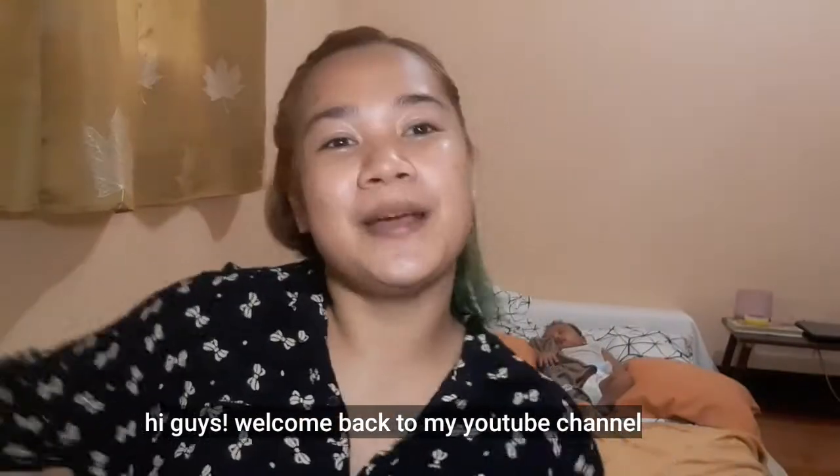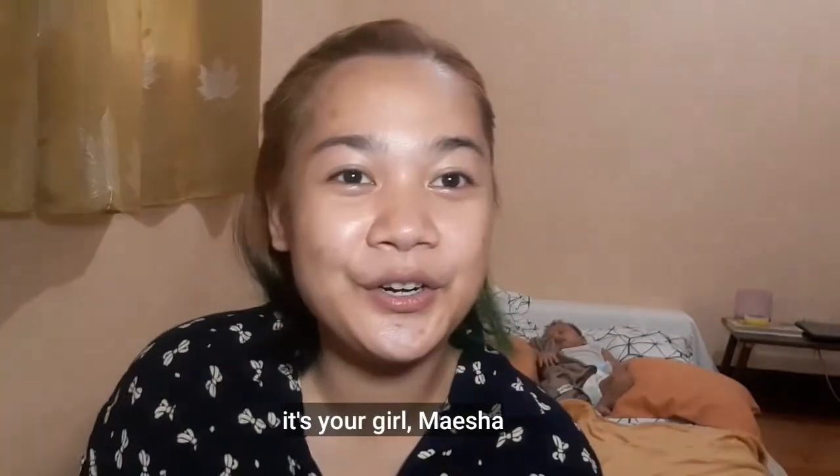Hi guys! Welcome back to my YouTube channel! It's your girl, Maysha!